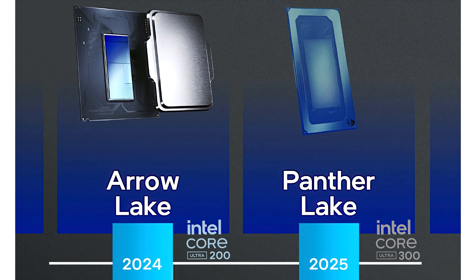Intel's Xe2 architecture will make its first debut on the Lunar Lake's iGPU, while discrete products are expected to launch later this year. Coming to the SKUs, there are four chips mentioned in Panther Lake H and Panther Lake U flavors.